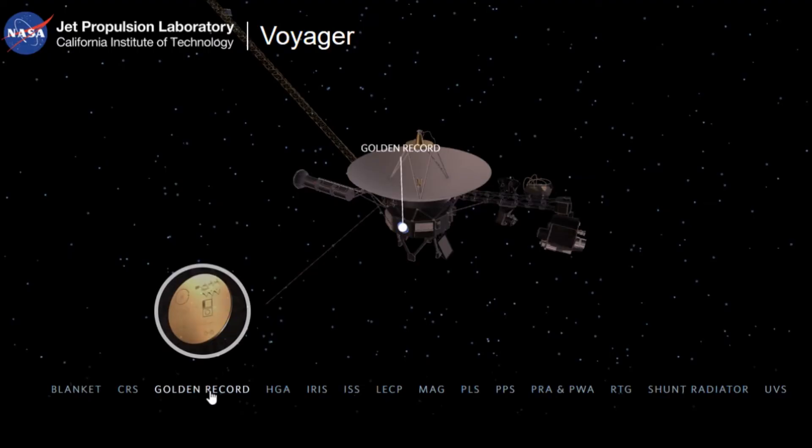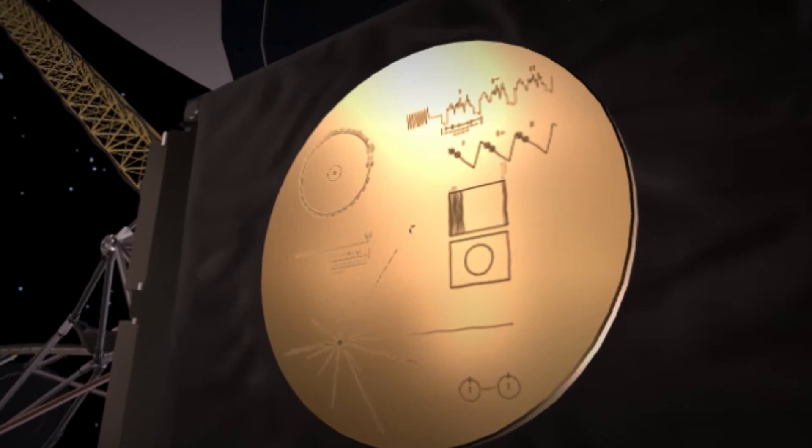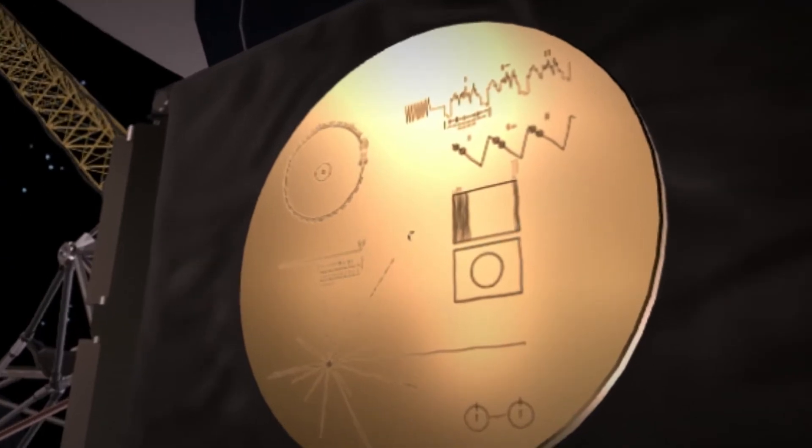3. Golden Record — It is a phonograph record, a 12-inch gold-plated copper disc containing sounds and images which portray life and culture on Earth.